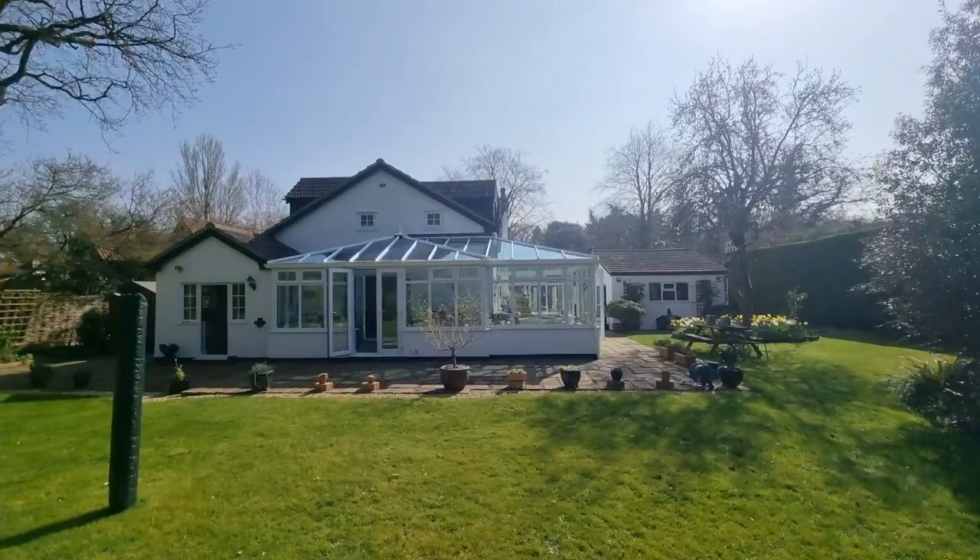That was the fairly brief video tour of this absolutely fantastic detached four-bedroom character cottage in the Norfolk village of Stowe Beddon. Thank you for watching.